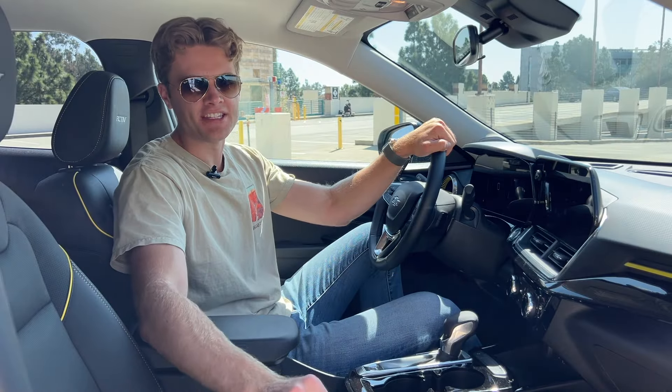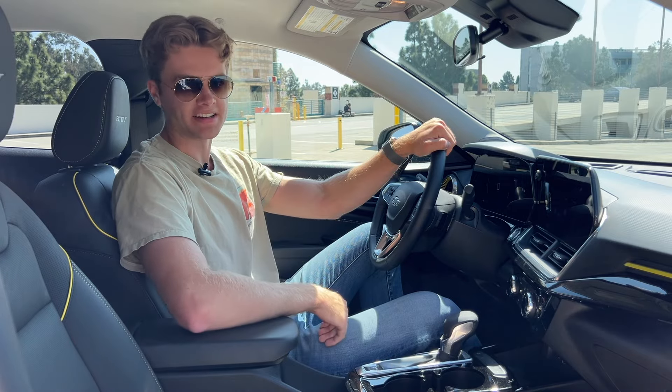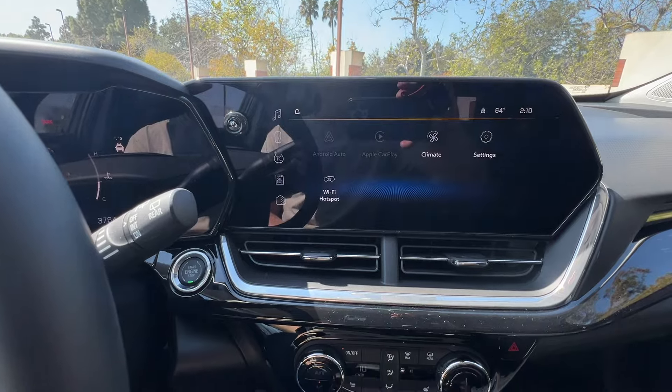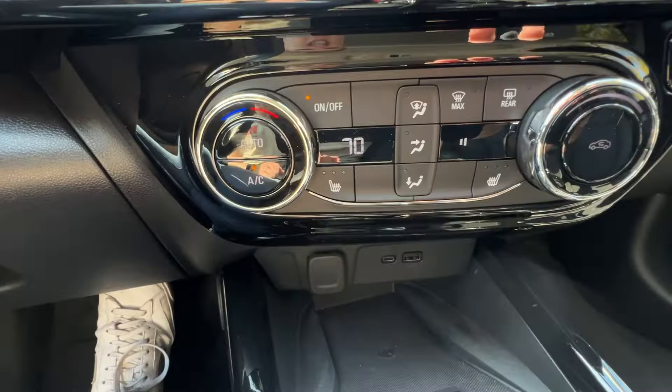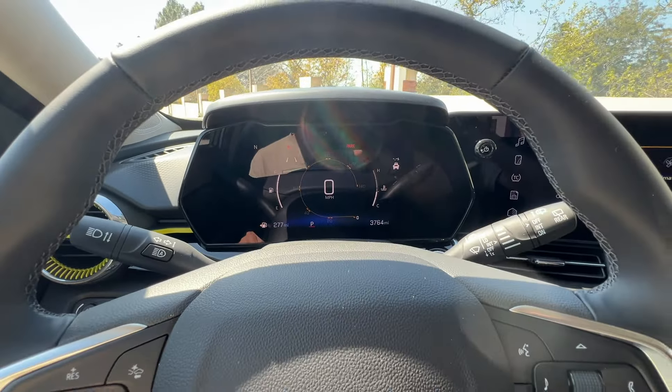Where the Trax really shines is on the interior. It's both very quiet and comfortable in here and filled with a lot of good technology. There's an 11-inch infotainment system with wireless Apple CarPlay and Android Auto, automatic climate controls, heated seats, a wireless charging pad, adaptive cruise control, a heated steering wheel, and a fully digital instrument cluster.